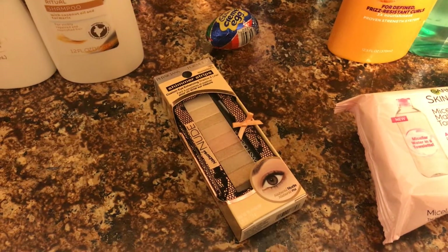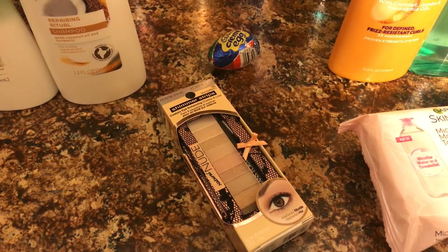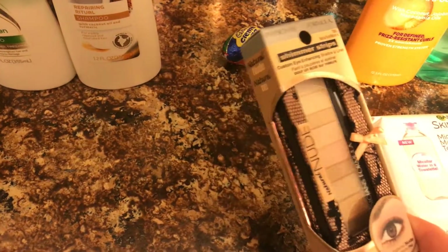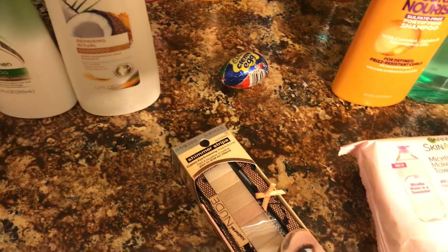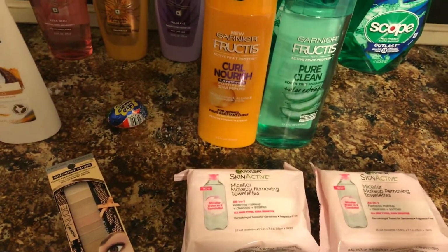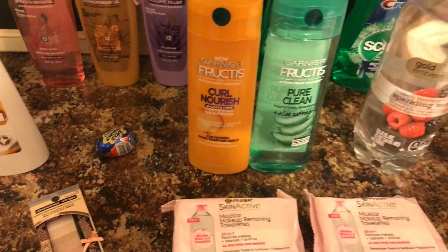I always do the Physician's Formula because I love it. This week it's spend twelve, get eight in beauty bucks. Your beauty bucks do apply, so after your beauty bucks it's only $2.80. It's all very shimmery — really pretty for $2.80. Sorry, I have a marker on my hand — homeschool mom!